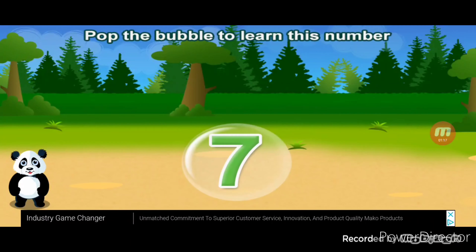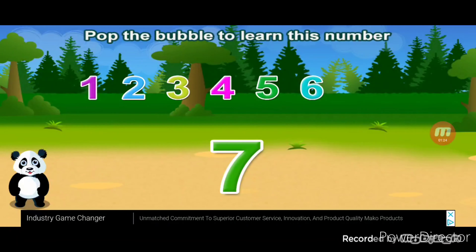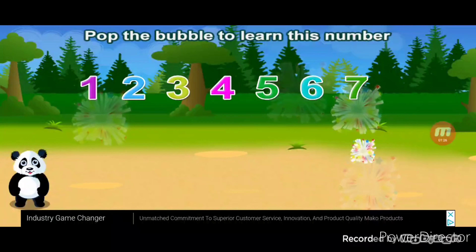Pop the bubbles to learn this. Seven. One, two, three, four, five, six, seven. Awesome.